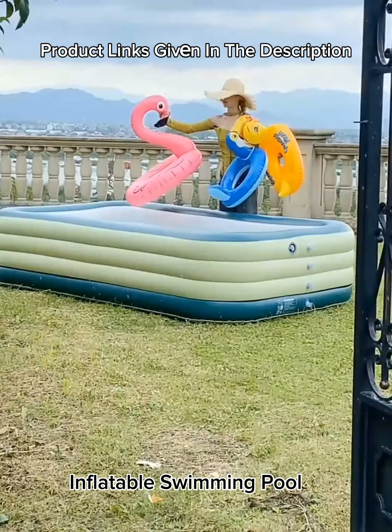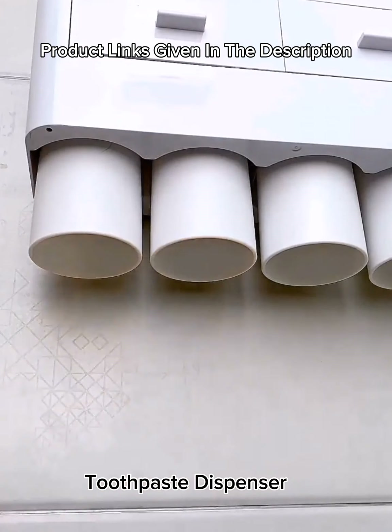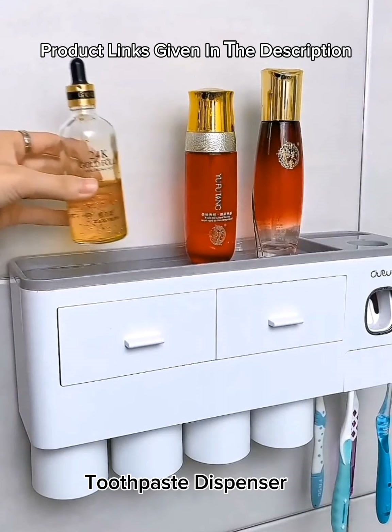Number 26: Toothbrush holder, wall-mounted with toothpaste dispenser for bathroom — automatic electric toothpaste squeezer, bathroom organizer storage accessories set for kids.